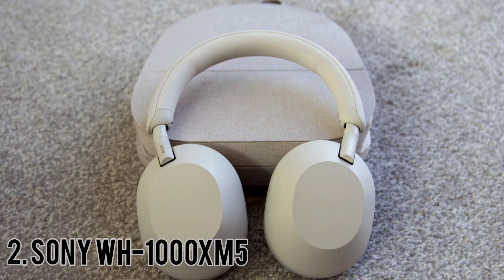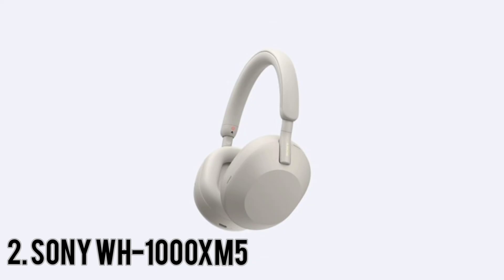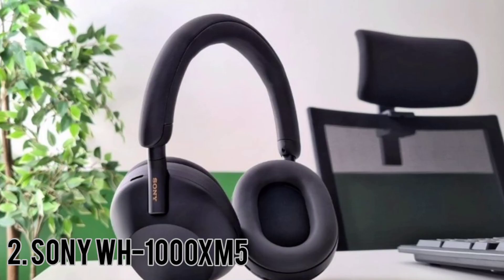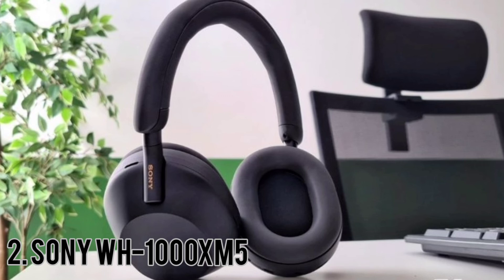Sony WH-1000XM5. The WH-1000XM5 headphones are a significant departure from their predecessors. The Sony WH-1000XM5 are very good for commute and travel. They have roughly 27 hours of continuous playback time. Their fit puts pressure on the top of the head, which becomes uncomfortable during long trips. These headphones have a decently comfortable fit — they're lighter than the Sony WH-1000XM4 and it's easy to adjust the headband to fit your head.